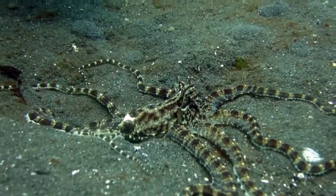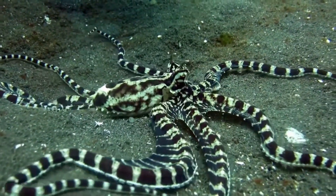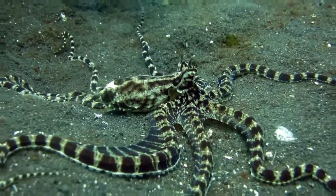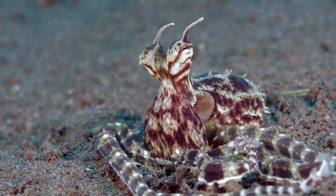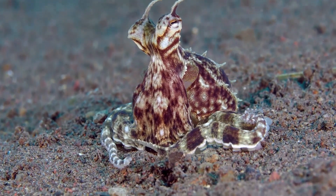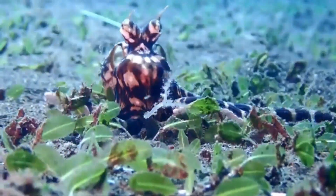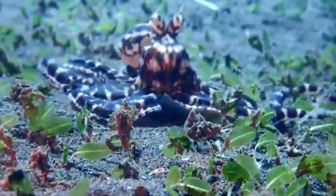Ever wish you could transform into different animals to blend in and escape danger? Well, the Mimic Octopus doesn't just wish, it can do it! Meet the ocean's ultimate chameleon, the Mimic Octopus. This master of disguise can imitate other marine creatures with astonishing skill. Ready to explore how this incredible octopus pulls off its remarkable transformations?